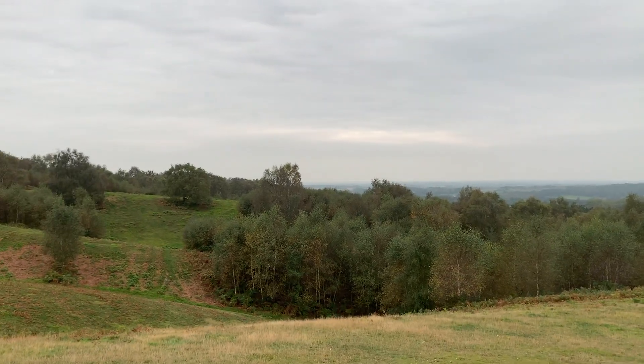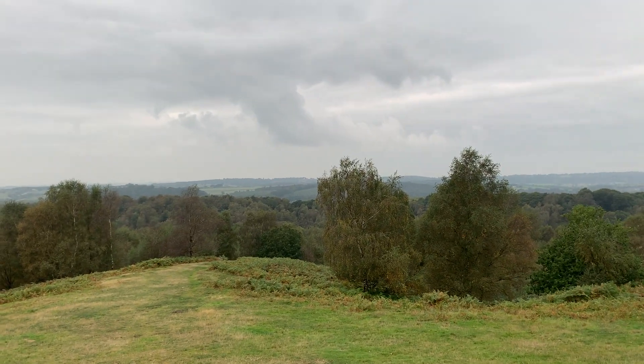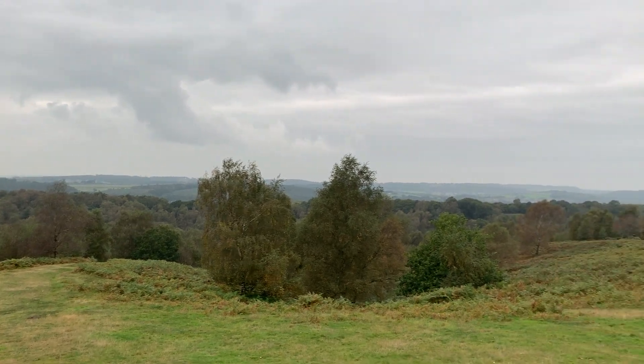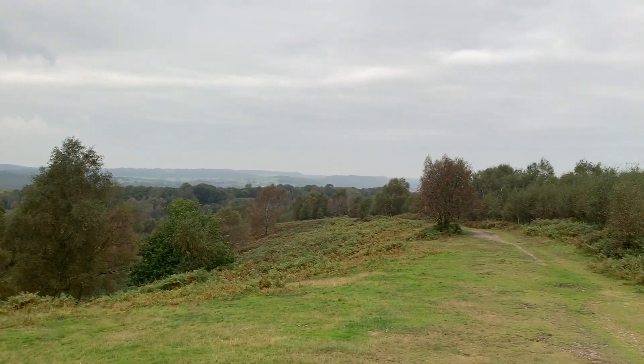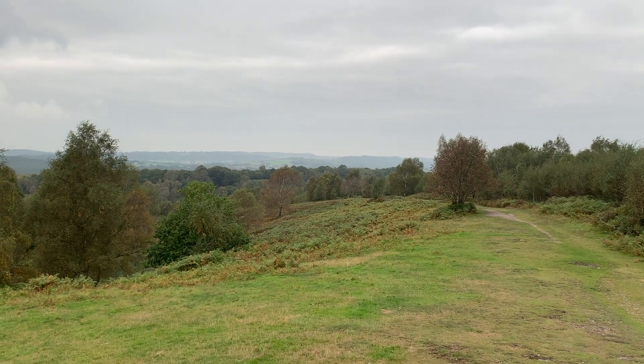The peace and solitude of this place is just breathtaking. You'd never think that just four miles in that direction is the city of Stoke-on-Trent — a quarter of a million people and the centre of the potteries.